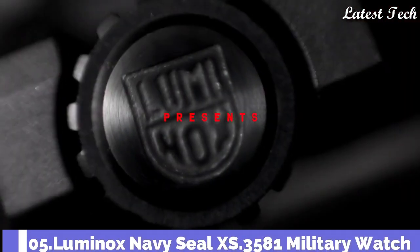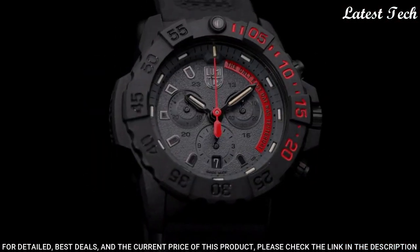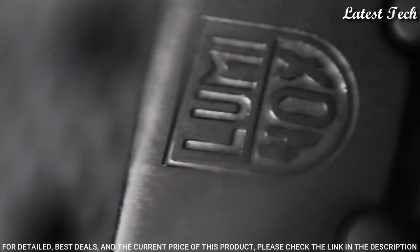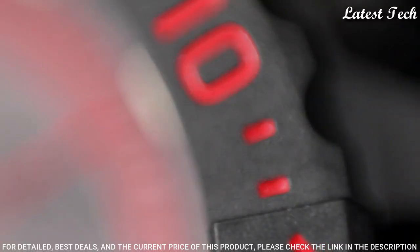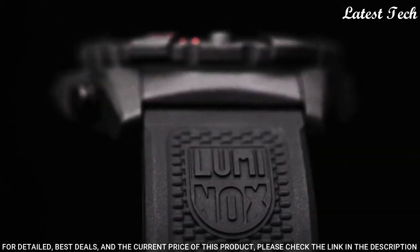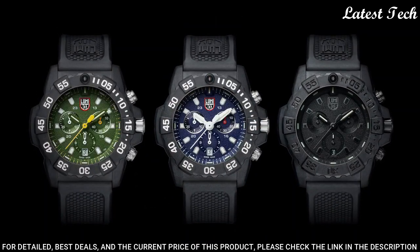Number 5: Luminox Navy Seal XS.3581 Military Watch. The Luminox Navy Seal pedigree is on full display with this night-mission-ready tactical piece. Constructed with carbon fiber that can withstand anything you throw at it, this is a chronograph meant for action — whether that means deploying behind enemy lines. Display type: analog. Case diameter: 45mm. Case thickness: 14mm. Special features: Luminox second hand, chronograph, shock-resistant. Movement: Swiss quartz. Water resistant: 200m.